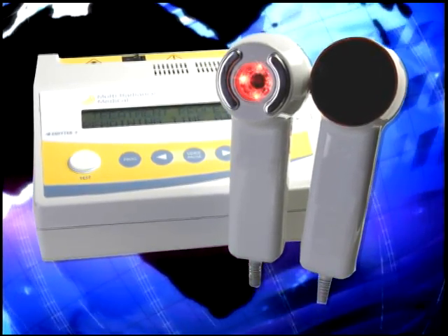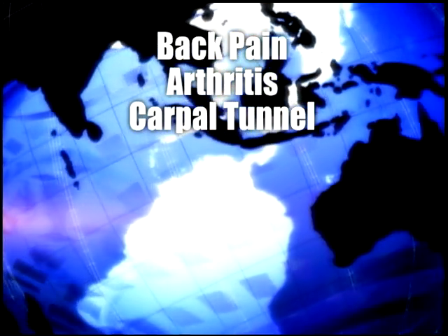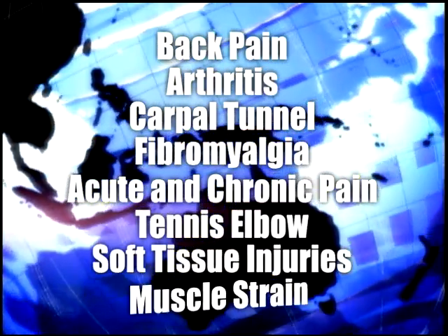Multi Radiance Medical's lasers have received FDA clearance for use in clinical practice for multiple pain relief applications. Worldwide, lasers are commonly used to treat over 300 conditions, including back pain, arthritis, carpal tunnel, fibromyalgia, acute and chronic pain, tennis elbow, soft tissue injuries, and muscle strain.